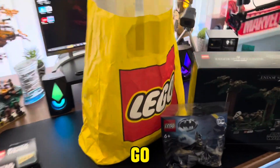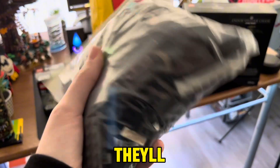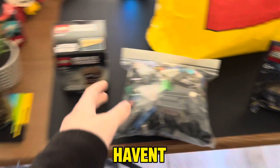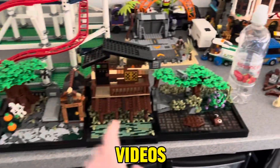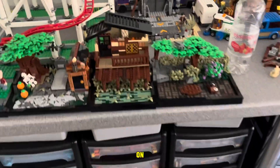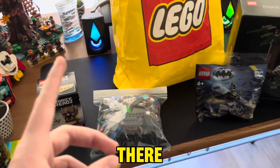Of course, how could I go to a LEGO show without buying the £5 pick-a-brick bag? I got a bunch of pieces that'll be really handy for some future MOCs. I haven't really shown it on the channel yet, but I have been building some rocks recently and there will be videos on those coming out soon, so these pieces will be very handy.